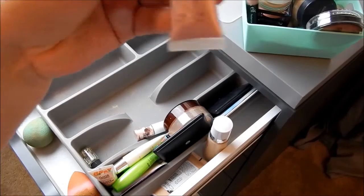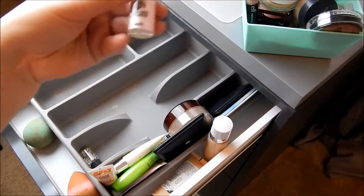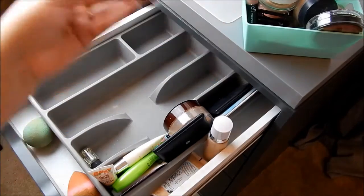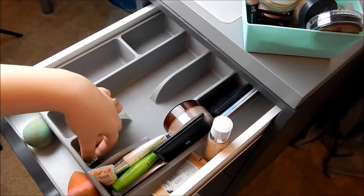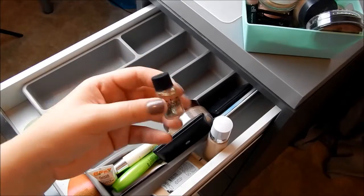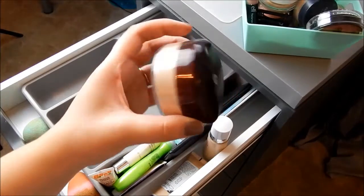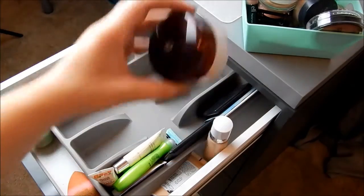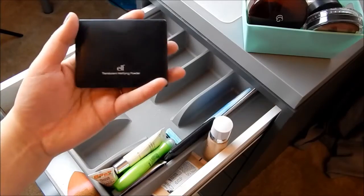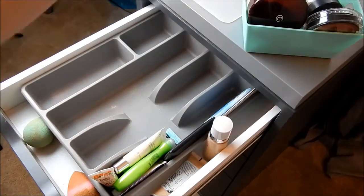I'm also going to be decluttering this Shimmering Facial Whip — I just don't use it. This is my Benefit High Beam — keeping that. I have a little primer oil from Smashbox — keeping that. This is a CoverGirl Loose Powder — decluttering this because I don't use it. This is the ELF Translucent Mattifying Powder — decluttering that.